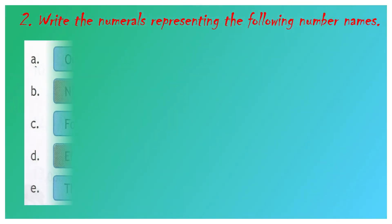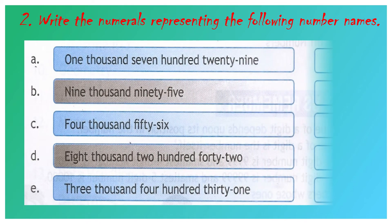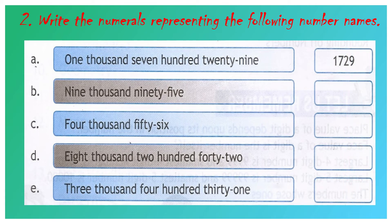Question number 2: Write the numerals representing the following number names. Question number A has been done for you. The question is one thousand seven hundred and twenty-nine. That means 1 we have to write in the 1000's place, 7 in the 100's place value, 2 in the 10's place value, and 9 in the 1's place value. Your answer will be 1,729.